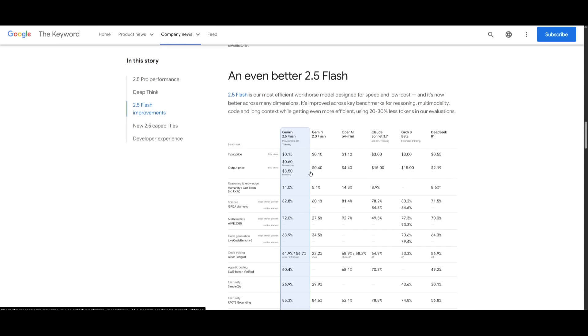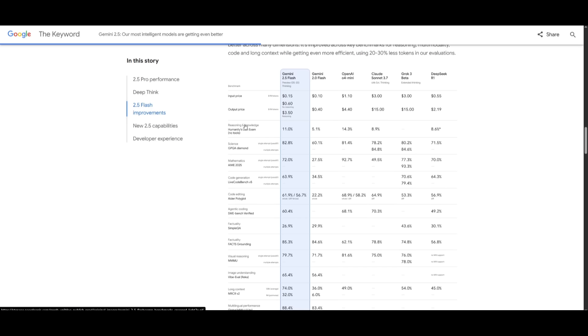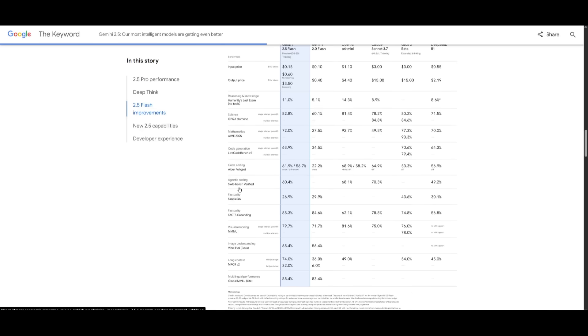This model is insanely cheap compared to many other state-of-the-art models like OpenAI's O4, Claude 3.7 Sonnet, Grok 3, and DeepSeek R1. It puts up strong performance across reasoning and science benchmarks, and while coding is slightly behind, it still holds up well. It is now available in Google AI Studio, the Gemini app, and soon through Vertex AI.